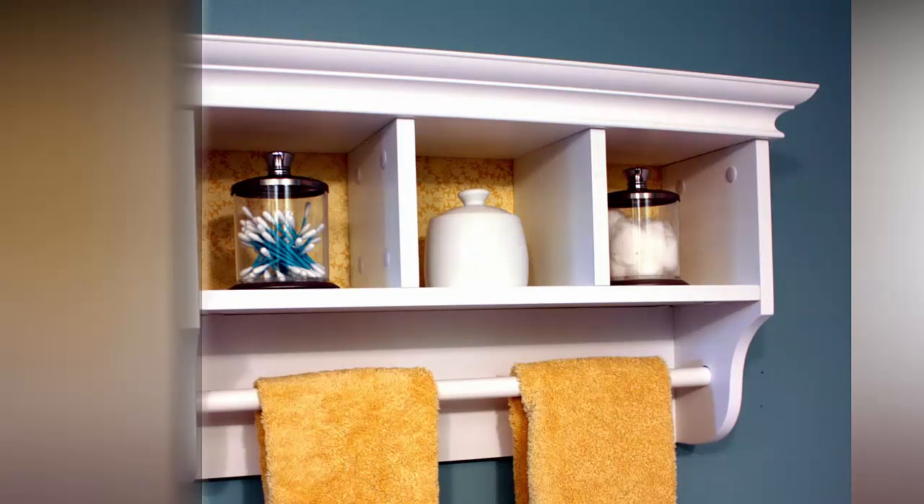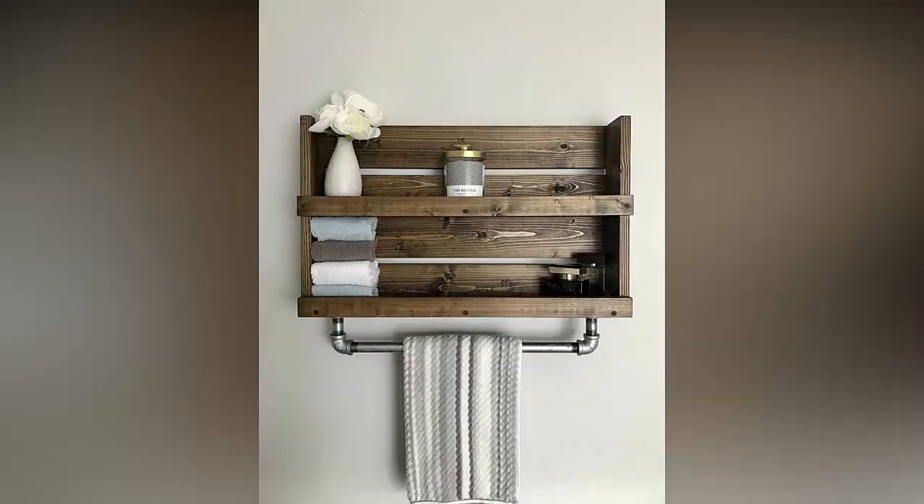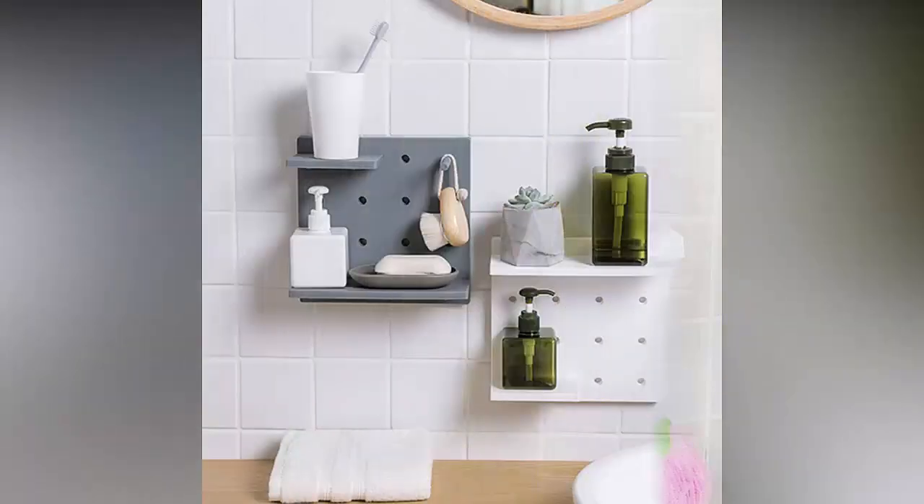The next option on my list is under-the-sink storage. Just because you opt for a freestanding sink does not mean you have to compromise on storage space. This rustic design offers ample space to store spare linens, beauty products, or anything else pretty enough to be left on display.